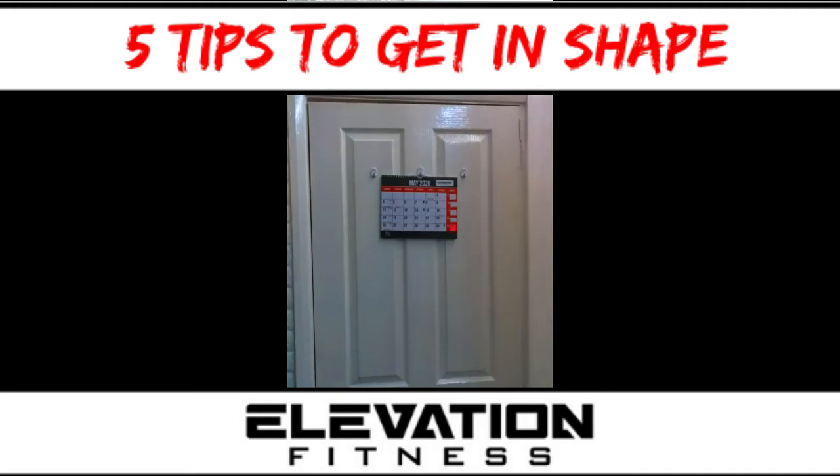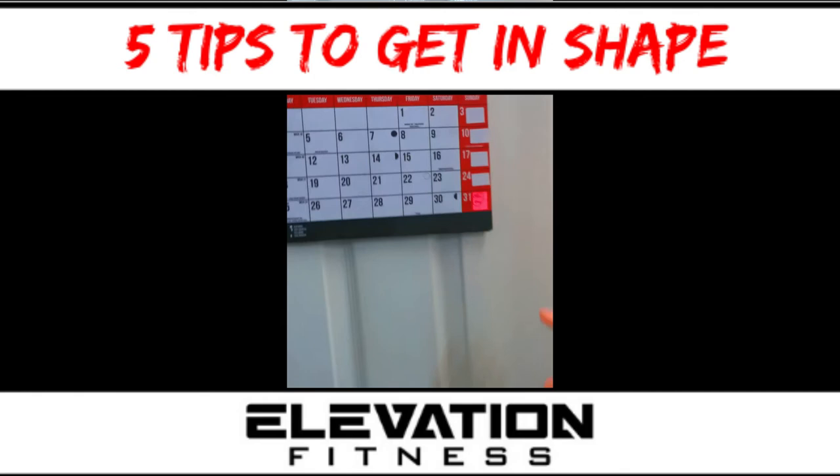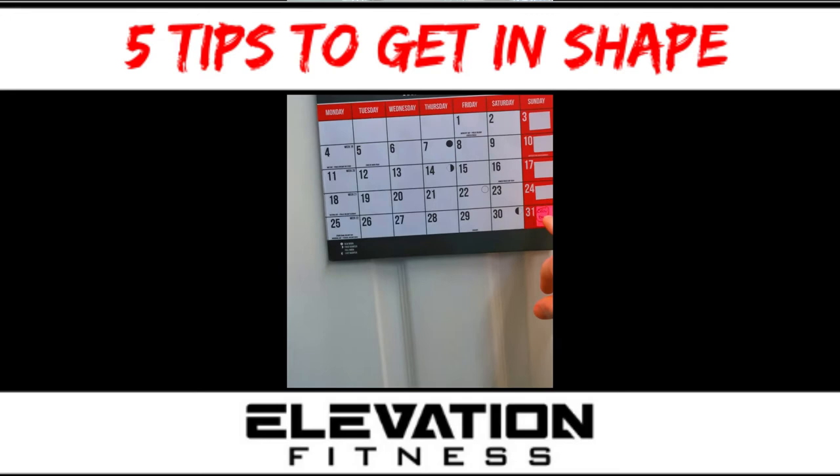Here are the top five tips for fat loss and getting in shape. Tip number one is to goal set. As you can see, on the 31st of May I should be competing in men's physique, so every day will count, and I'm starting prep on the 9th of March.